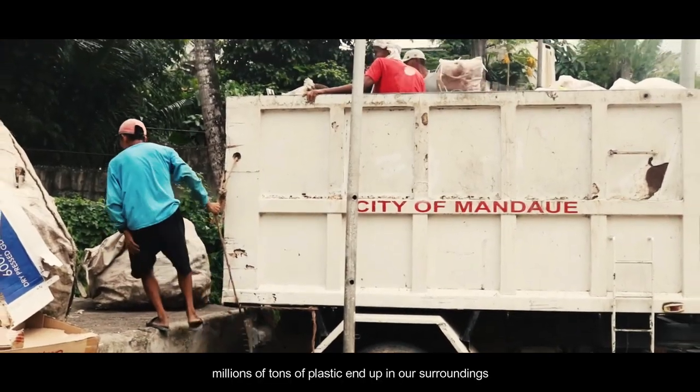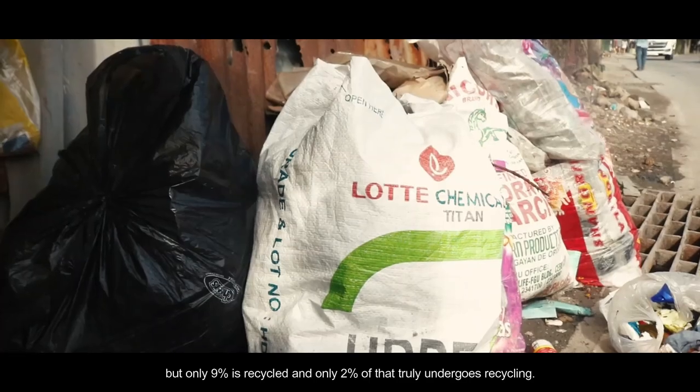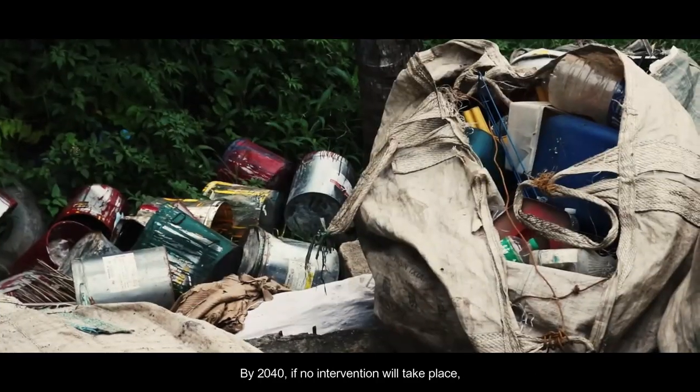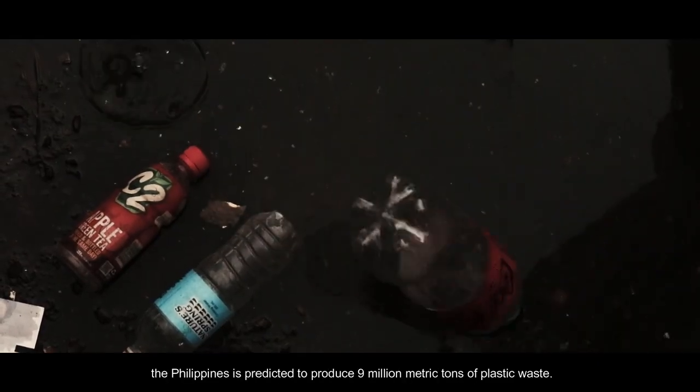Yet every year, millions of tons of plastic end up in our surroundings, but only 9% is recycled, and only 2% of that truly undergoes recycling. By 2040, if no intervention will take place, the Philippines is predicted to produce 9 million metric tons of plastic waste.